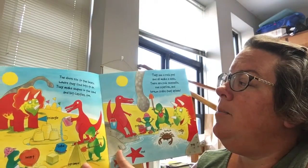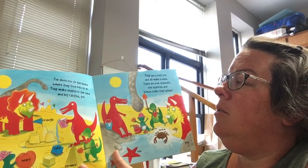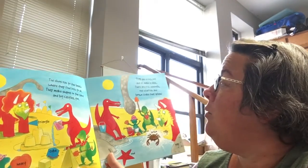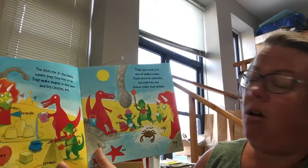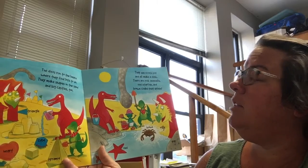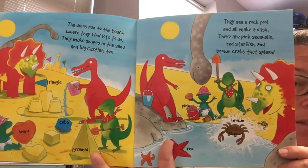The dinos run to the beach where they find lots to do. They make shapes in the sand and big castles too. They see a rock pool and all make a dash. There are pink seashells, red starfish, and brown crabs that splash.